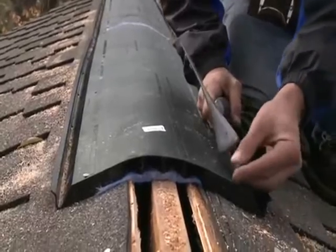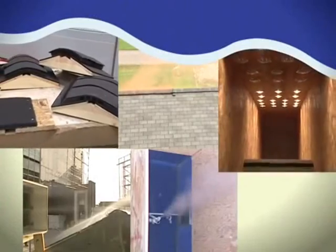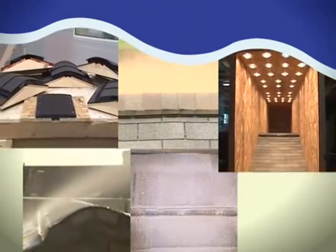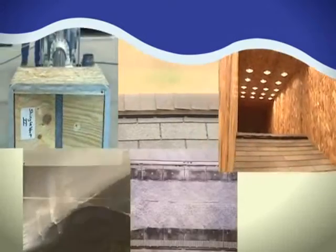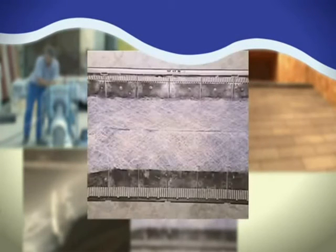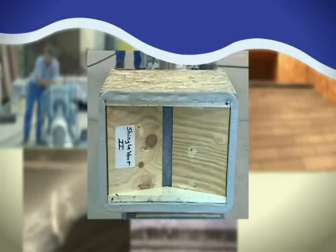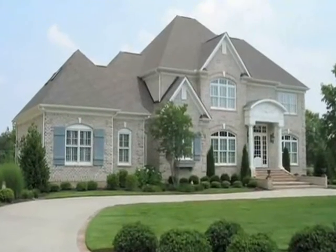Shingle Vent 2 has been thoroughly studied by independent testing laboratories. Comparing it to other ridge vents, in test after test Shingle Vent 2 has come out on top, proving its superior ability to reduce attic heat buildup, protect against water infiltration, and minimize dust buildup over time — all the while providing superior exhaust airflow performance.